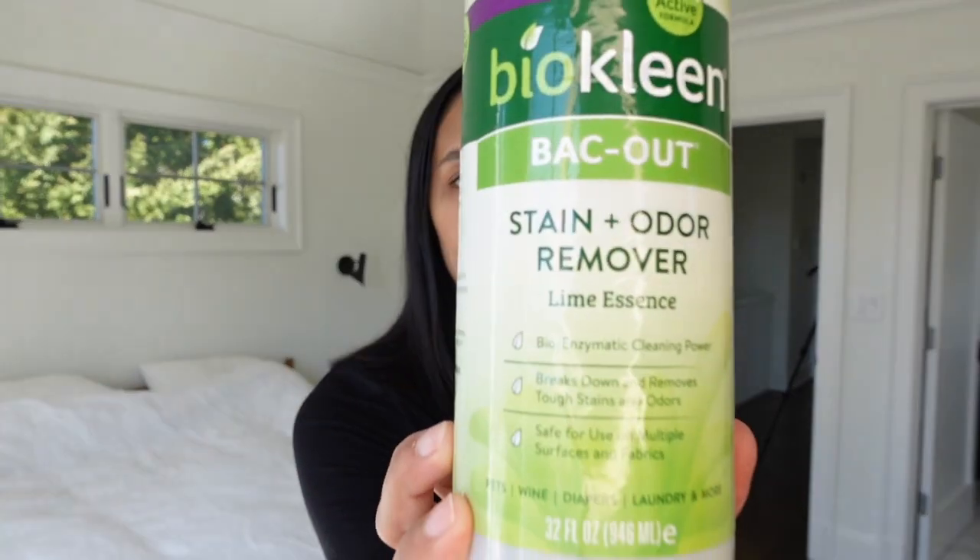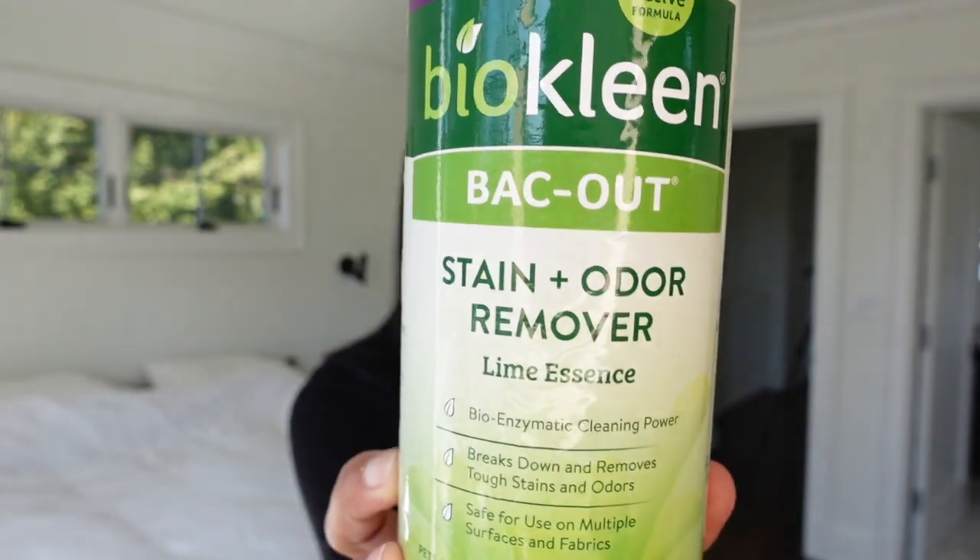Another stain product I use is BioClean Backout. This works really well with sheets or any kind of bedding and towels. I'll use it as a stain treatment and then just throw it in the wash.